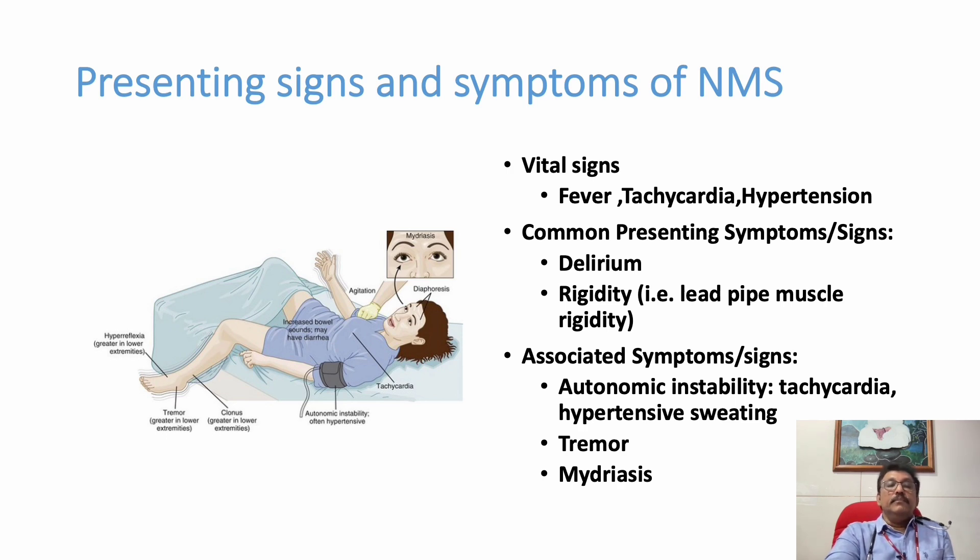Dilated pupils are not a sign of NMS but can help differentiate it from Serotonin Syndrome, which mimics NMS. Dilated pupils are classically seen in Serotonin Syndrome, whereas in NMS pupils are normal.